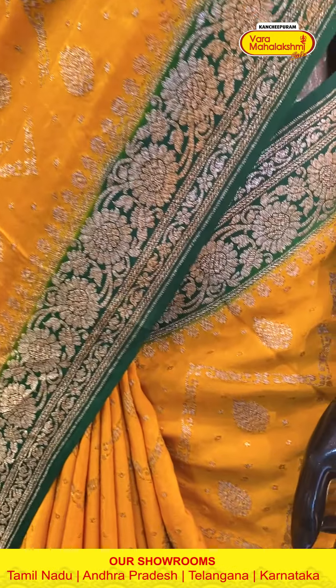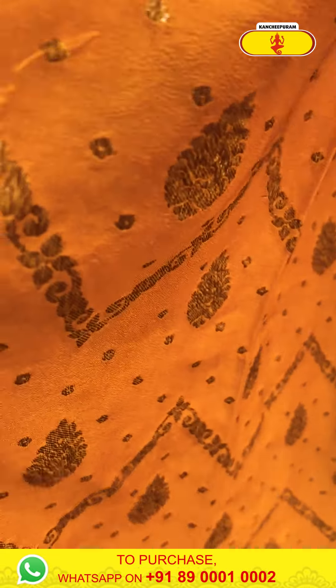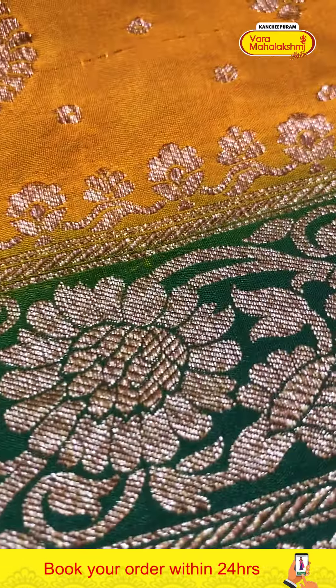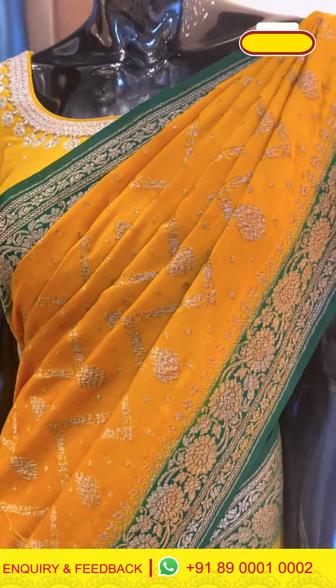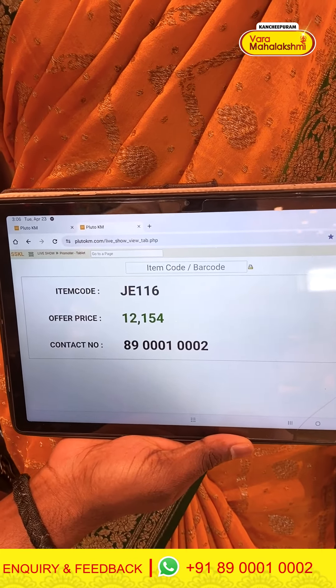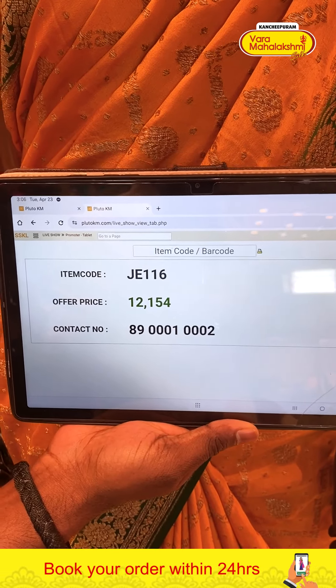The second mannequin is wearing a mustard yellow and green combination saree. The body has a zigzag pattern with florals in between in zari weaving. The border is in contrasting green colour with florals. The pallu is contrasting with brocade work, along with a contrasting blouse. To purchase, take the screenshot of the item code and send it to 8900100002. Saree item code J116, offer price 12,154 rupees.